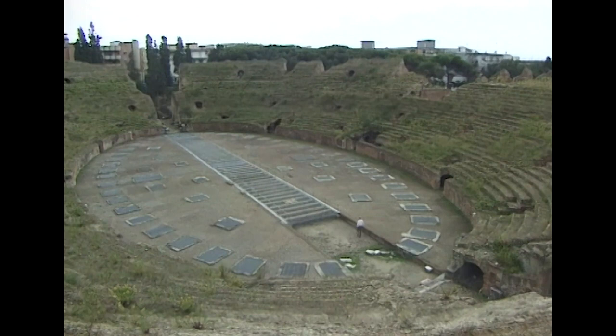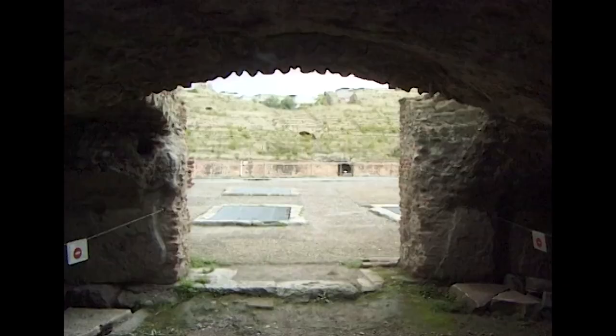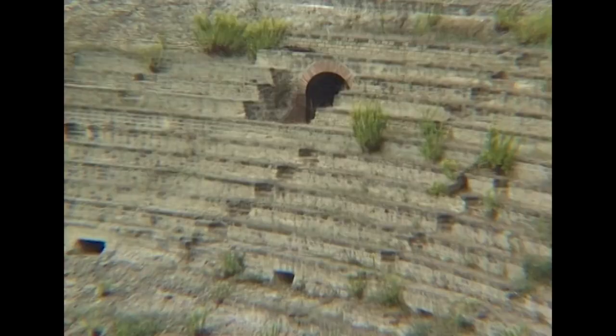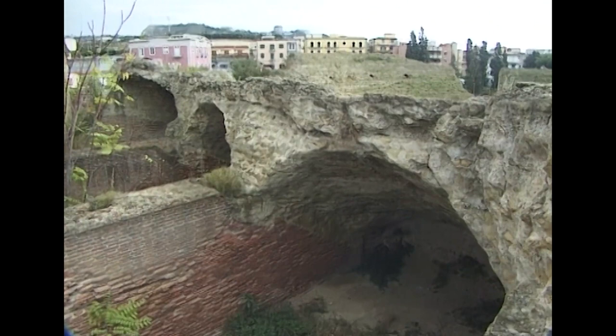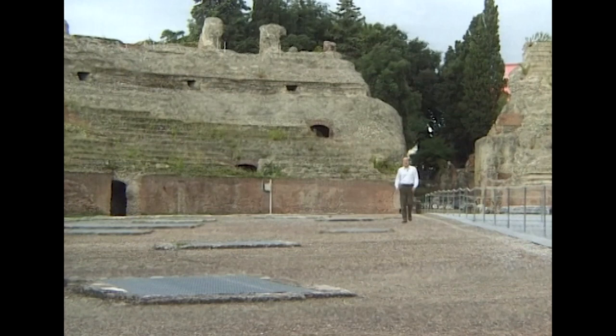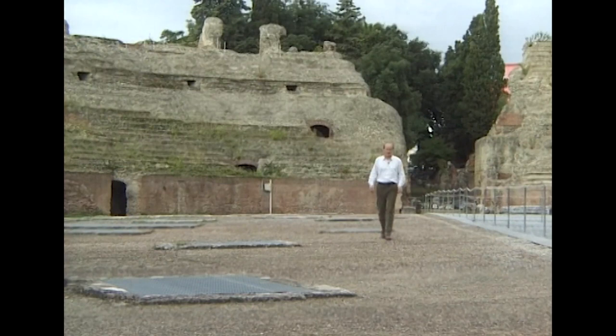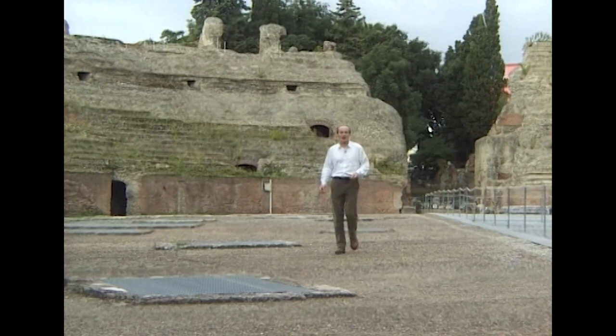This is the amphitheater at Pozzuoli, the town where the new concrete was first discovered. Begun under Nero and completed just before the famous eruption of Mount Vesuvius in AD 79, the building has stood for nearly 2,000 years. The amphitheater is a great oval shape, 149 metres long and 116 metres wide. It could seat 20,000 spectators, used primarily for fights between gladiators and wild beasts, which were kept in rooms underneath and lifted up into the arena through hatches in the floor.